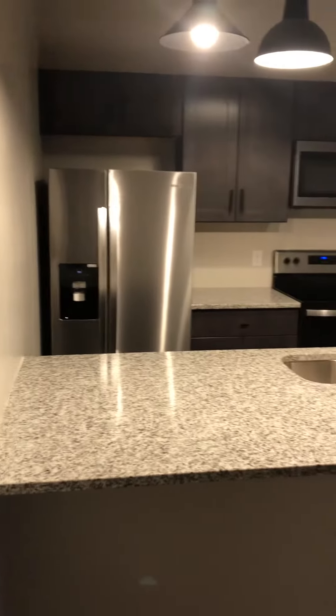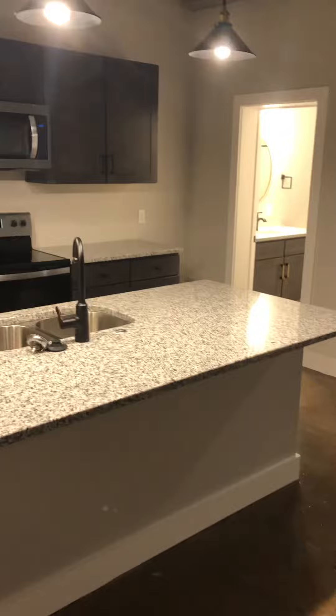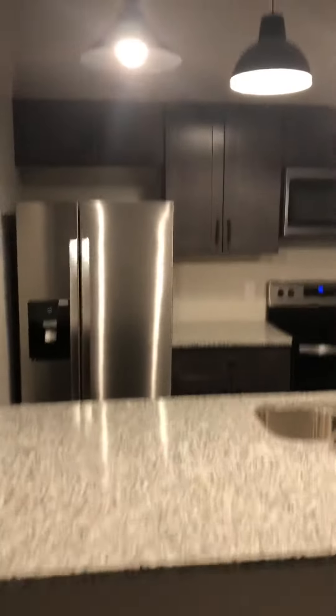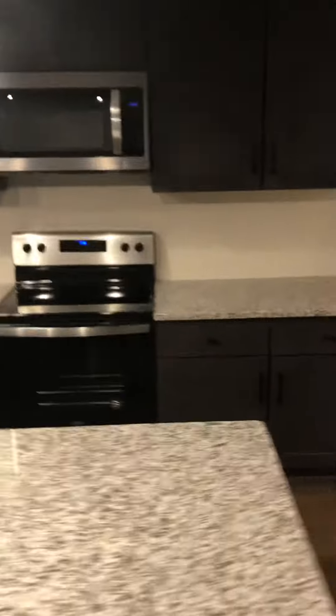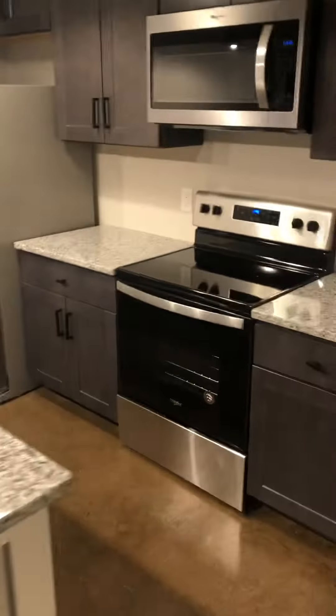To the immediate left of the front entryway, there's a huge bar island right here in the kitchen, tons of cabinet space, brand-new stainless steel appliances, and the dishwasher is over here on the other side. Really nice kitchen setup here, even a nice little space at the end.